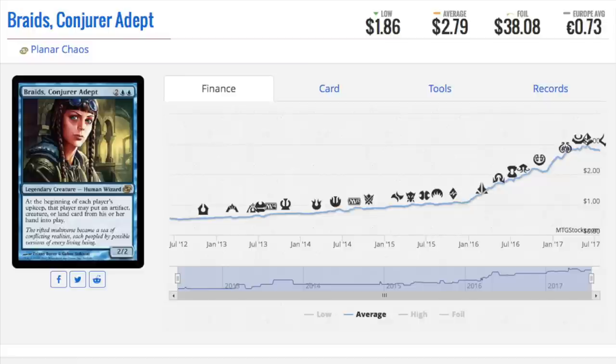Hey guys, today I'm going to talk about some crazy prices in terms of foils. These cards are just outrageous given how expensive their non-foil is. A lot of this is due to EDH, some of it I believe is due to Modern — for something like City of Brass — but let's go ahead and dive right in.